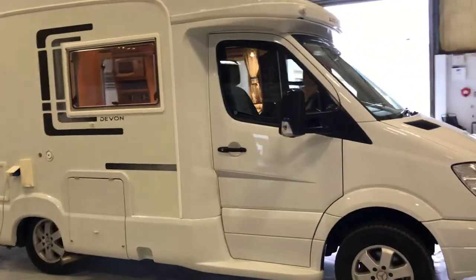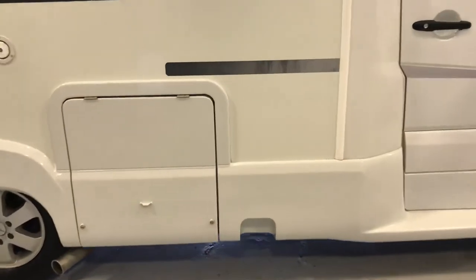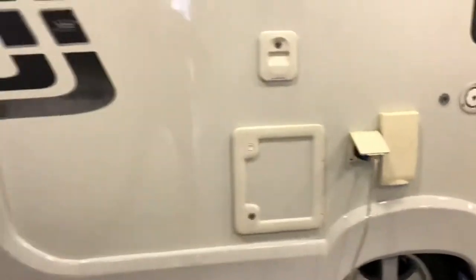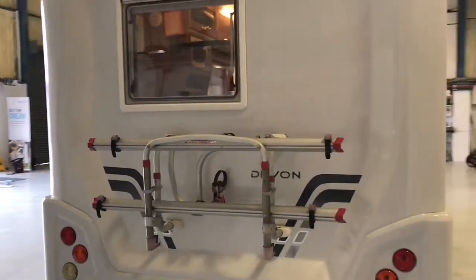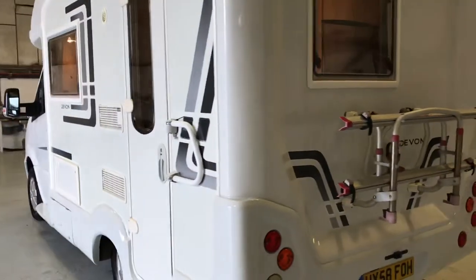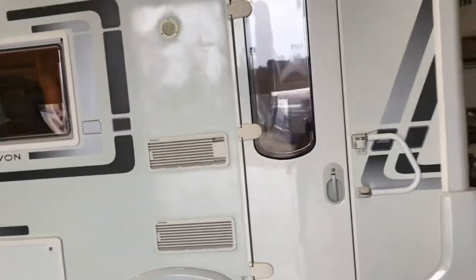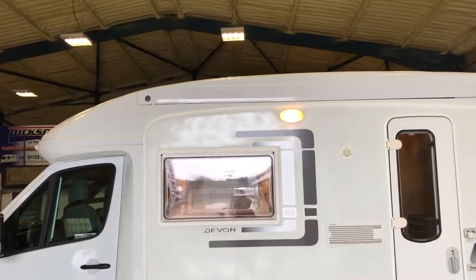We'll do a walk around of the outside of the vehicle. You've got a large gas locker just behind the driver's door. You've got your fresh water tank, the electric pump, and toilet cassette. Moving around to the back of the vehicle, it's got a Fiamma 2 bike rack and also a grab handle come security lock. And up the top, you've got the flush fitted awning.